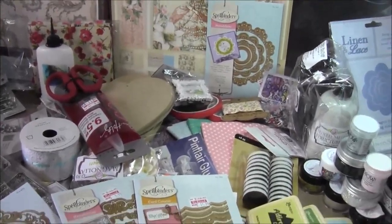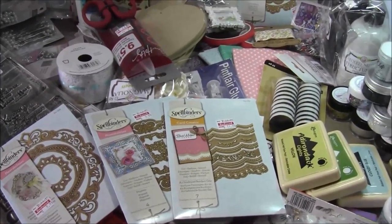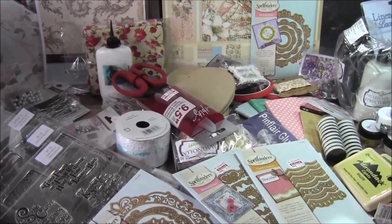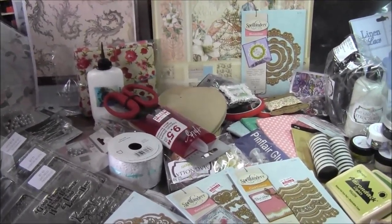Hello everybody, Tamara here from Posh Cat Crafts with another video for you. This time I wanted to show you my crafty stash that I bought at the weekend at a crafting event called Summer Crafting here in the UK.